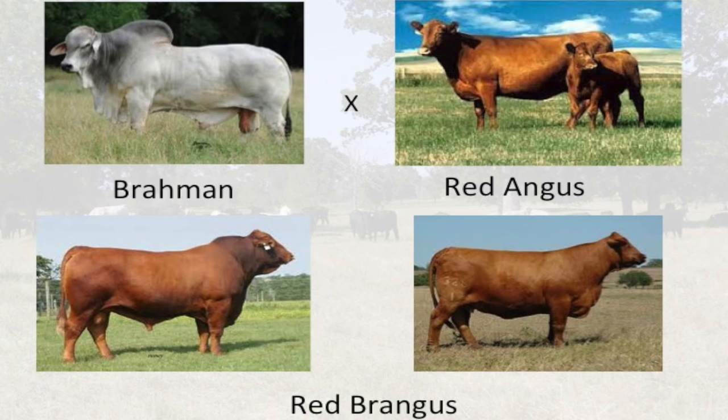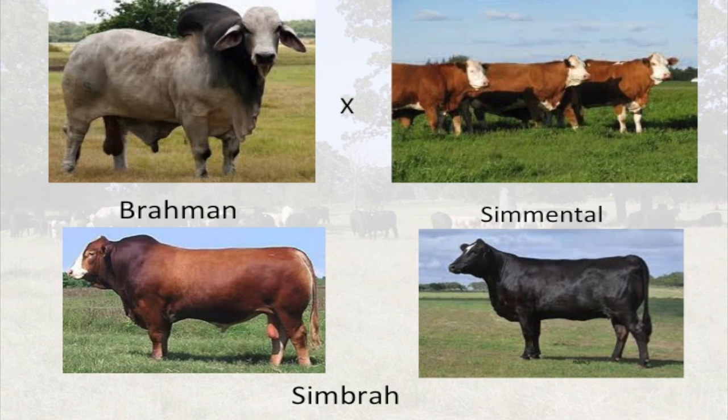The Red Brangus is the red version of the Brangus type — five-eighths Red Angus and three-eighths Brahman. Those cattle are red and polled. The Simbra is one of our more popular continental Bos taurus and Brahman crosses — five-eighths Simmental and three-eighths Brahman. There were other continental crosses like the Charbray, but the Simbra is the most popular American breed today. These cattle are a little leaner with heavier muscle, higher milking, and are predominantly red or black.